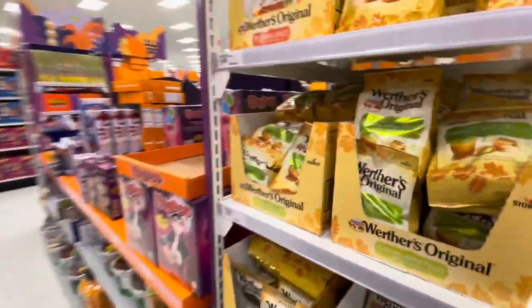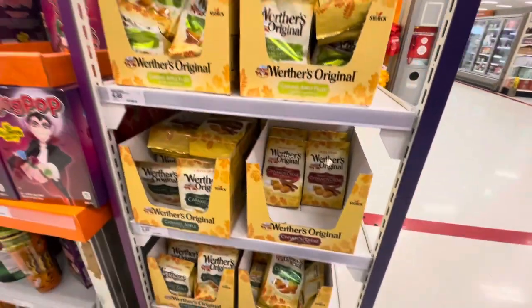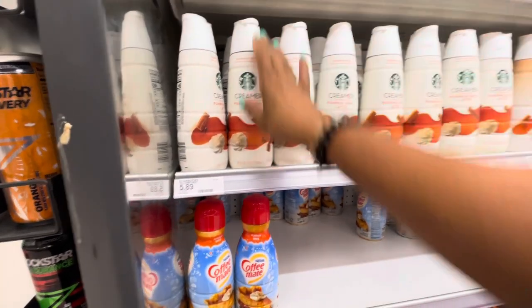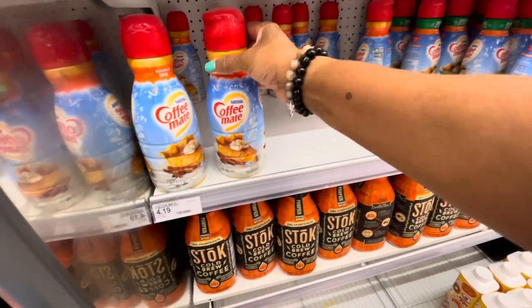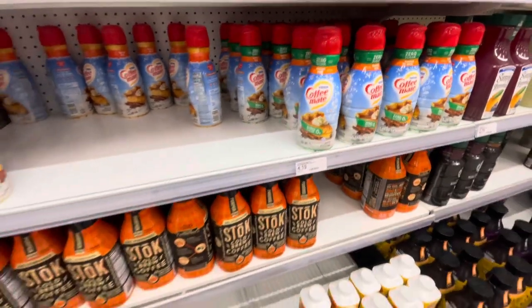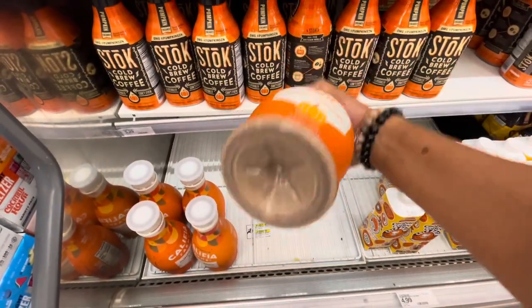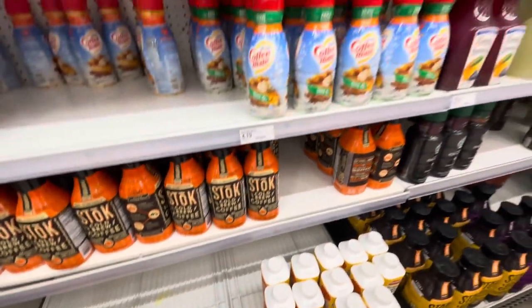They also have cinnamon cream Werther's, candy caramel apple, pumpkin spice, and ring pops. In the creamer section, Target has pumpkin spice latte creamer by Starbucks, a pumpkin pie creamer by Nestlé — the regular and zero sugar versions at four dollars nineteen cents — a pumpkin spice latte by Califia, and a Chobani coffee cold brew pumpkin spice creamer for four ninety-nine.